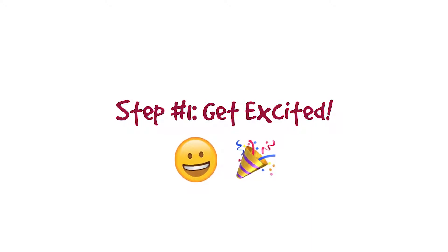The first step is to get excited. We know it might seem a little bit daunting, but we also hope it will be fun.